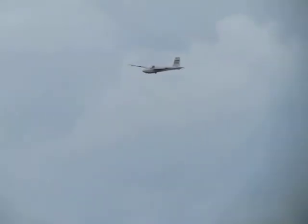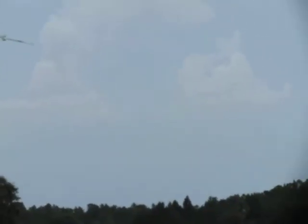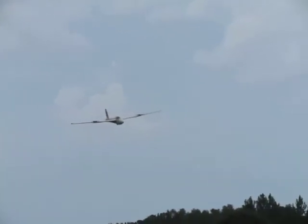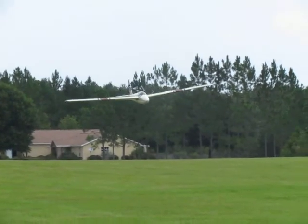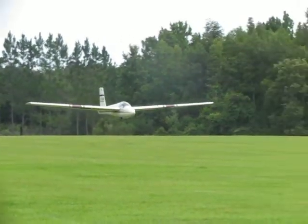He's on left base. I'm having a terrible time keeping him in the viewfinder. I'm sure he's going to want a little video.